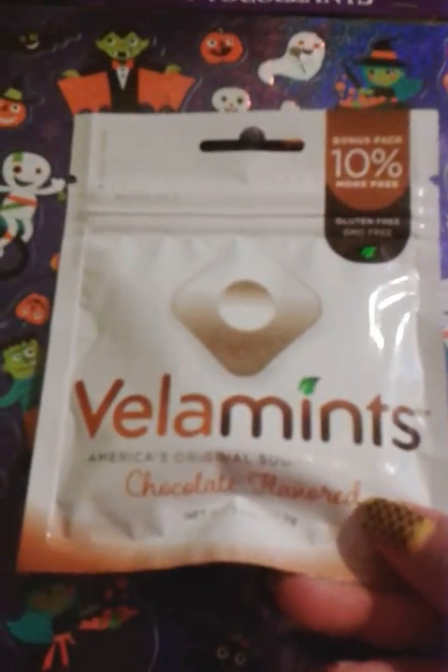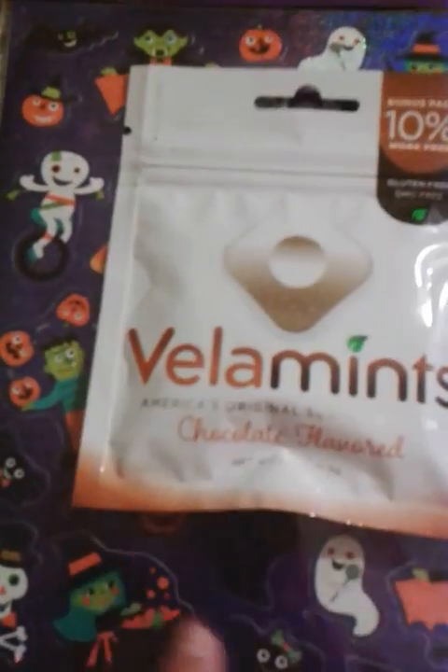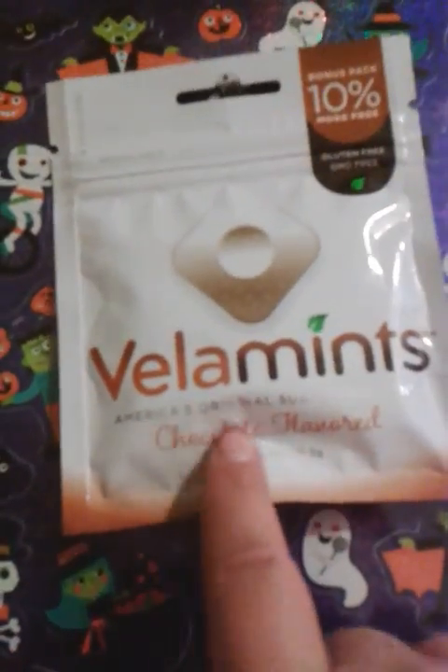And, Villa Mints Chocolate Flavor. I've seen a few ladies haul these, so I decided to give them a try. Hopefully they are great.